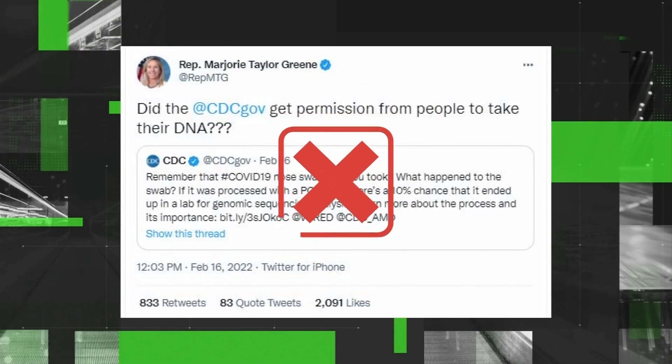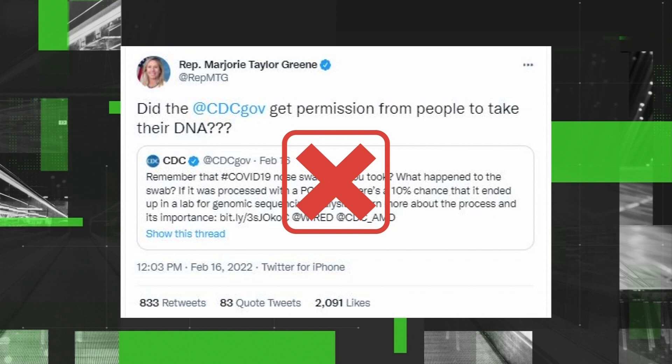We can verify the claim that the CDC is collecting a database of DNA from PCR COVID test samples is false. This is an RNA virus, not a DNA virus, and that's what a PCR test does — it detects a piece of the RNA.